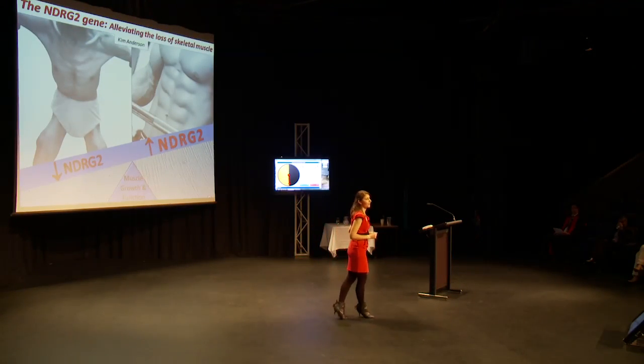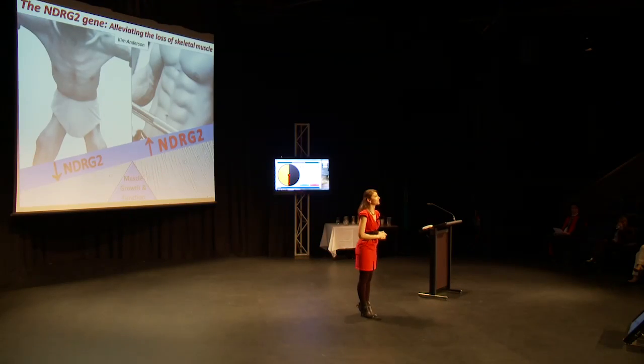Today, as many as one in four Australians suffer from a musculoskeletal condition. Therefore, in order to find a treatment, research is required to help us understand the normal mechanisms that control skeletal muscle growth and maturation and what goes wrong.